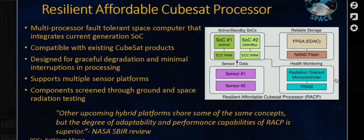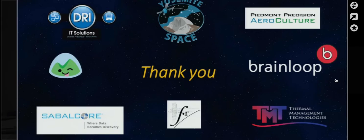Our proposal went through a NASA SBIR review, and one reviewer stated that while other upcoming hybrid platforms share some of the same concepts, the degree of adaptability and performance capabilities of RACP is superior. These are some of our sponsors for Team MILES. If you're interested in learning more, feel free to contact me.